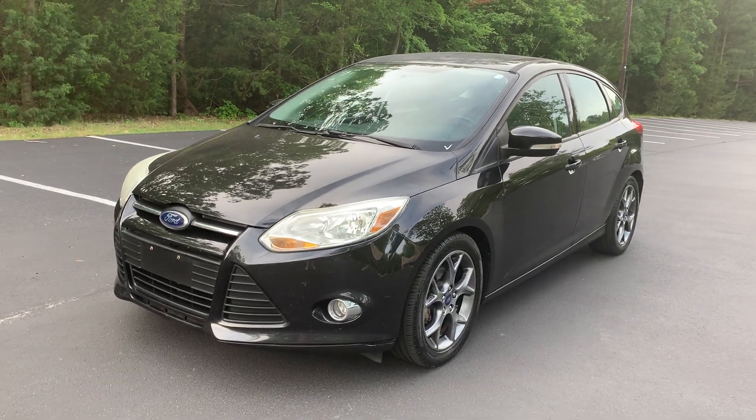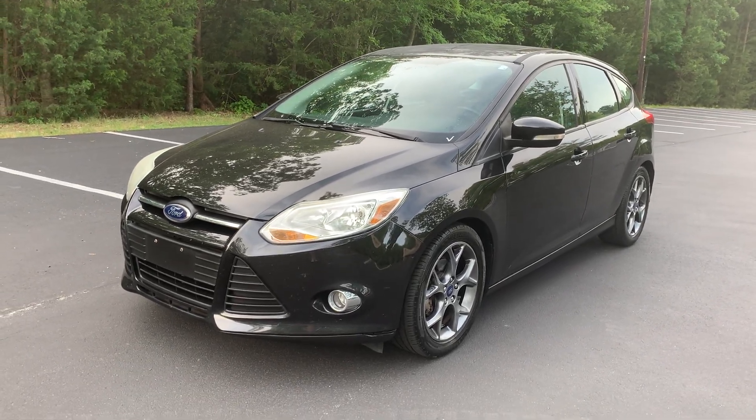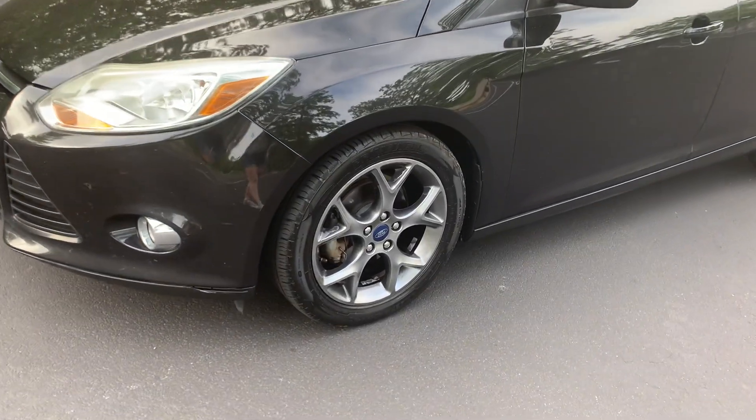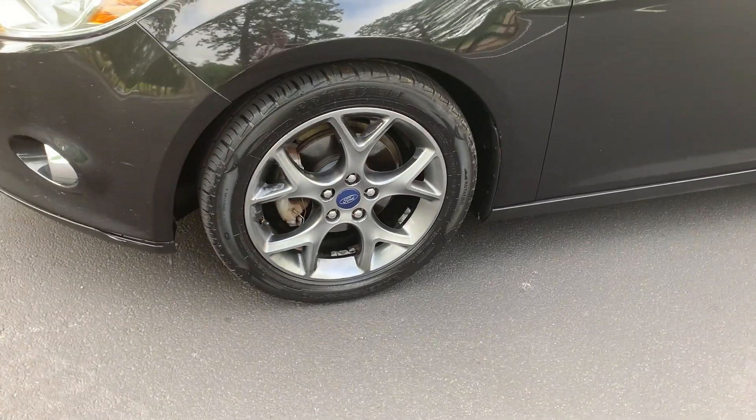Hello, we have a 2014 Ford Focus SE for sale. This is a one-owner hatchback with 21 service history records. It has a 2.0 liter inline four-cylinder engine.